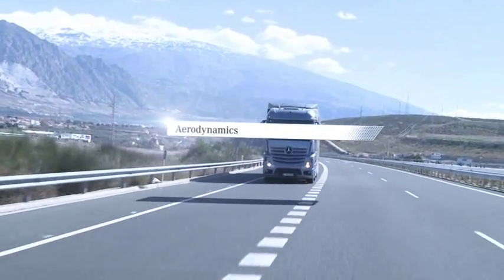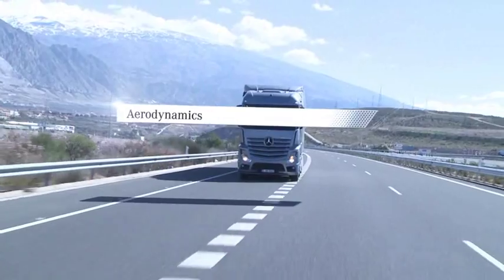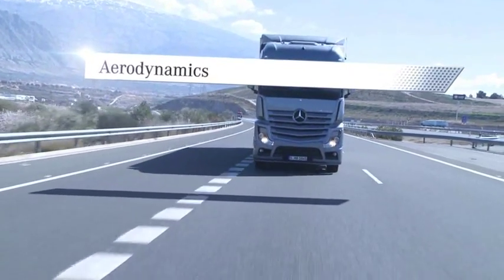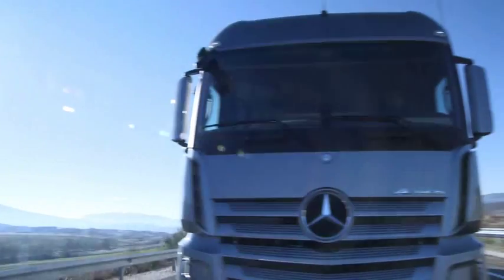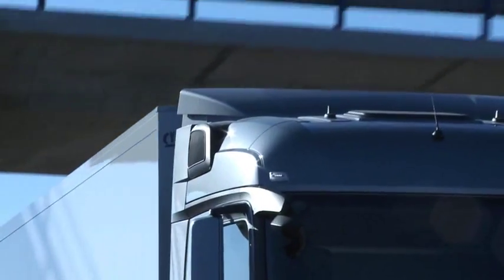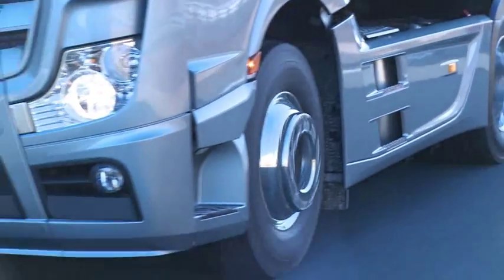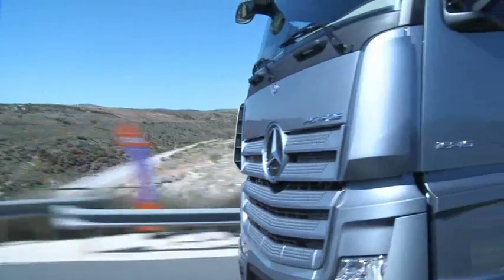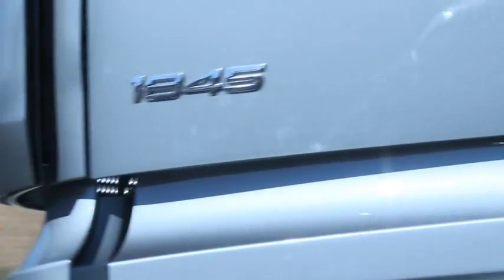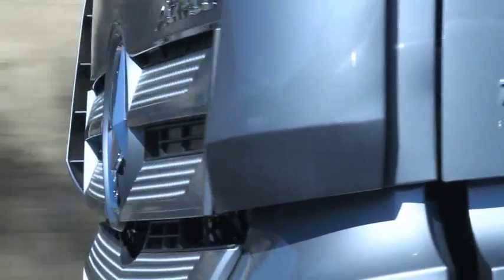A new dimension of aerodynamics. The new Actros cuts out the drag. In the course of designing the new Actros, the aerodynamic characteristics of each individual part of the cab were subjected to thorough testing. Where necessary, components were radically improved in order to further reduce drag and cut fuel consumption.